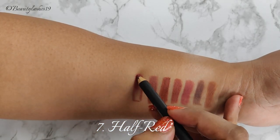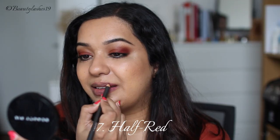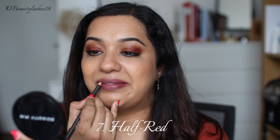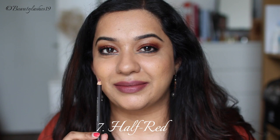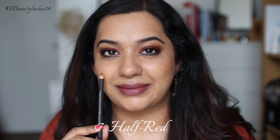Next is Half Red, which is described as a soft burgundy. On my skin tone it looks more like a desaturated plummy purple shade. It's almost like a deeper and more plummy version of Whirl. Again a beautiful shade and I would highly recommend this for Indian skin tones.